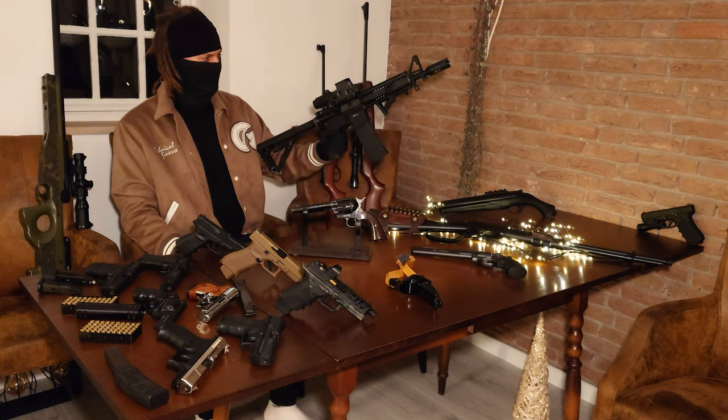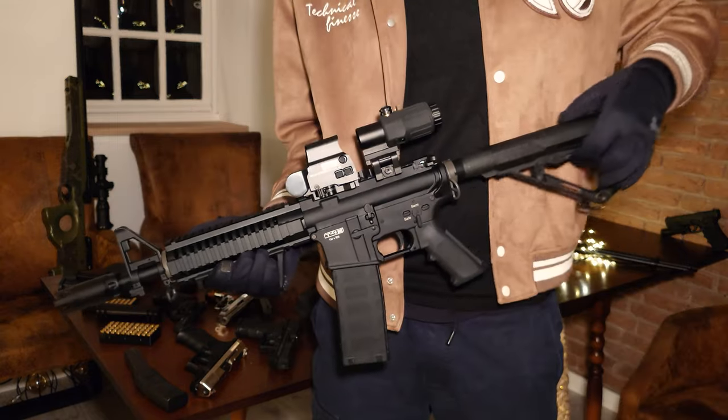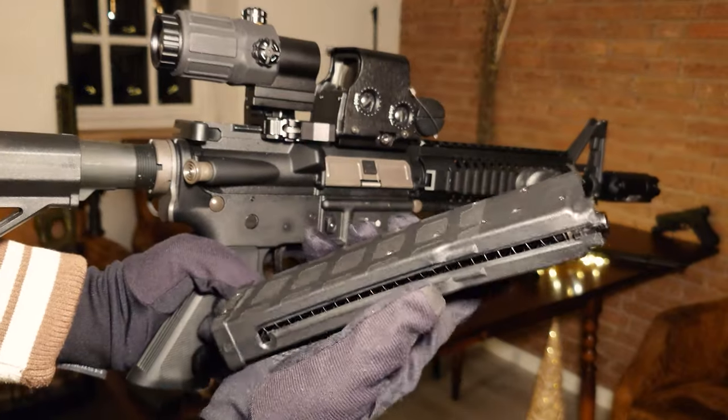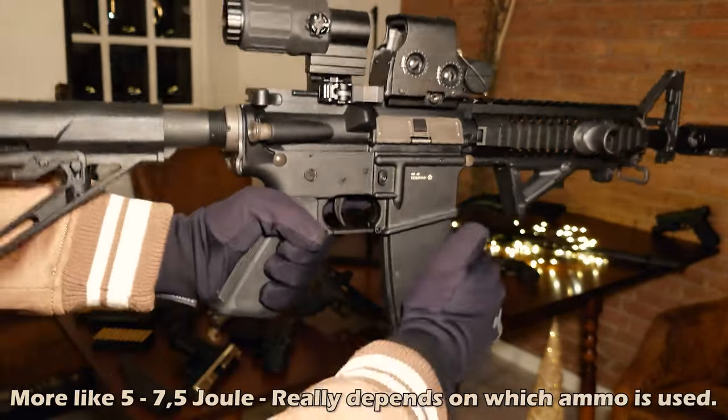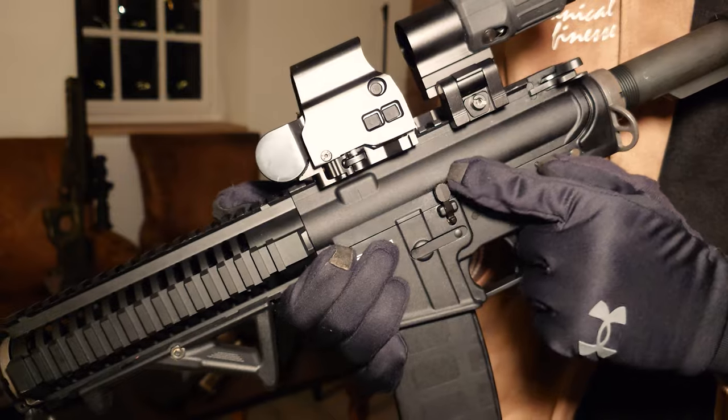Next up is the T4E TM4. Just like the Glock 17, very good quality but still a bit overpriced. It is also CO2 powered, chambered in caliber .43, and it has around 6 joules of power. What I like about it is that you can mount a lot of attachments to it.